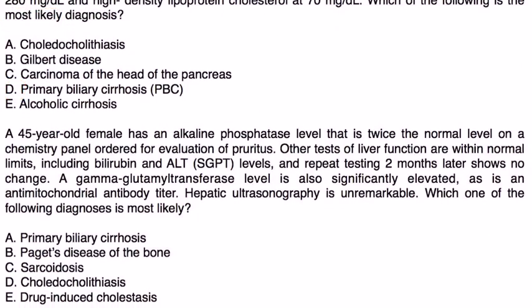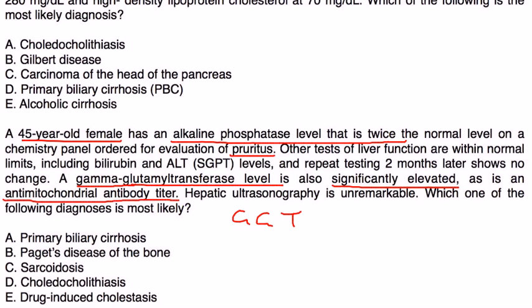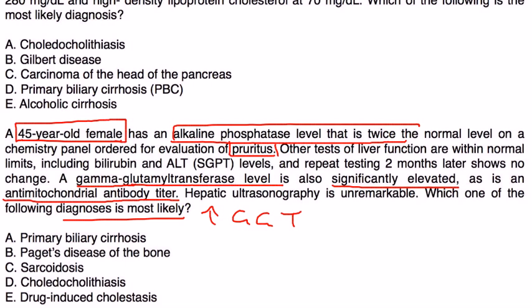Next, a 45-year-old female has an alkaline phosphatase level twice the normal and is being evaluated for pruritus. Other liver function tests, including bilirubin and ALT, are within normal limits, and repeat testing two months later shows no change. GGT is also significantly elevated, as is an antimitochondrial antibody titer. Hepatic ultrasound is unremarkable. With elevated GGT, elevated alkaline phosphatase, pruritus, and the proper age range, this is again a case of PBC.